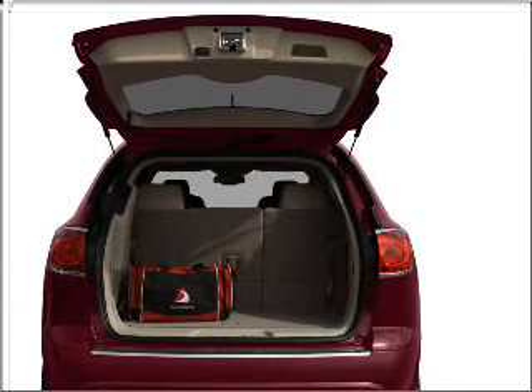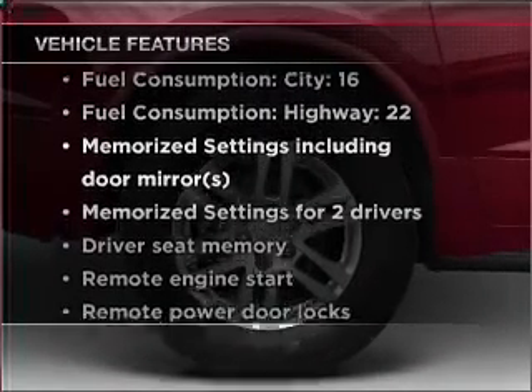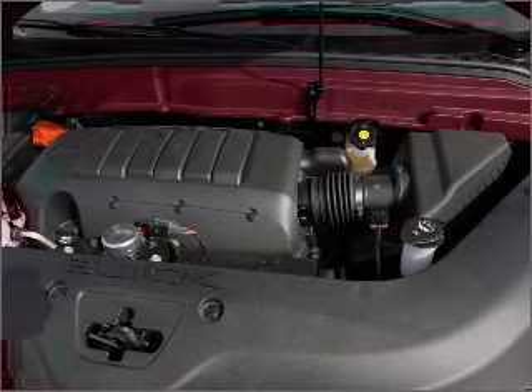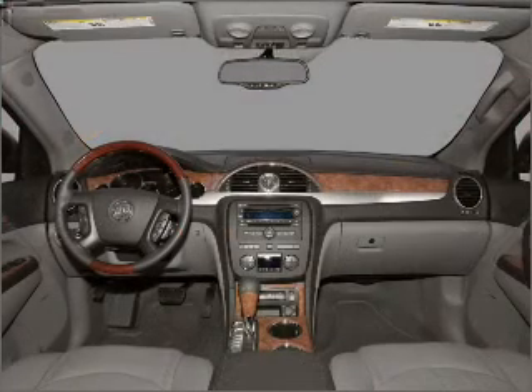Memory settings are one of many features. Plus, enjoy these notable features that are included in this vehicle: air conditioning, power door locks, power windows, power steering, cruise control, an alarm system, and AM-FM stereo with a CD player.